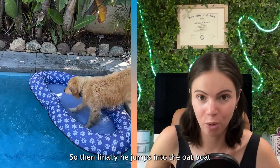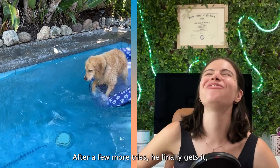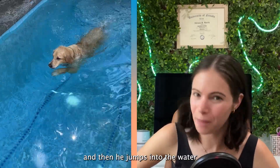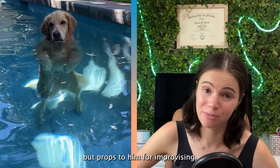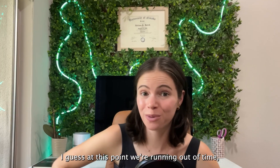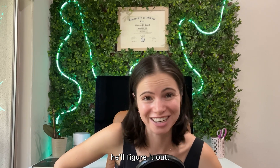So then finally he jumps into the oat boat, and he lays down. After a few more tries, he finally gets it, and then he jumps into the water and stands up like a T-Rex. That wasn't on the menu for today, but props to him for improvising I guess. At this point we're running out of time, so I'm just crossing my fingers and hoping that he'll figure it out.